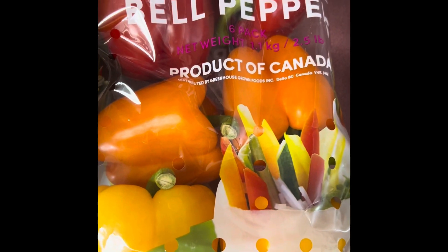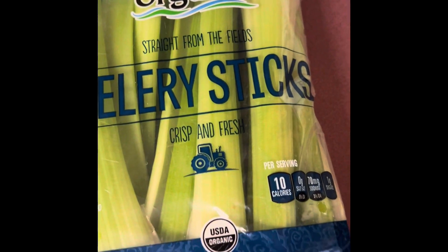We have six bell peppers — two yellow, two orange, and two red. And then we have organic celery sticks.